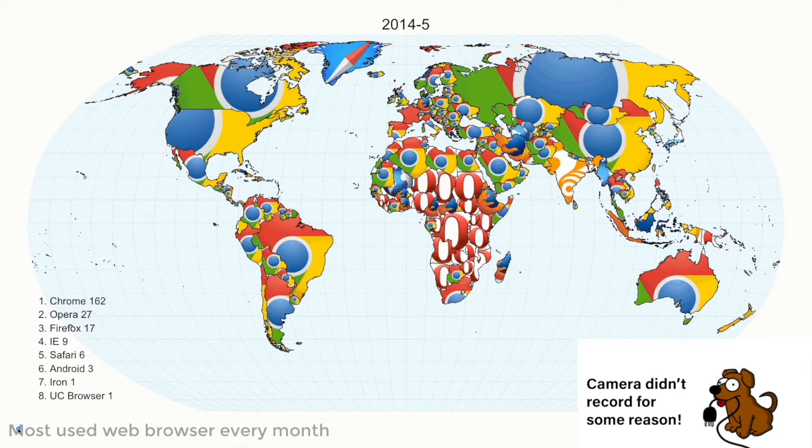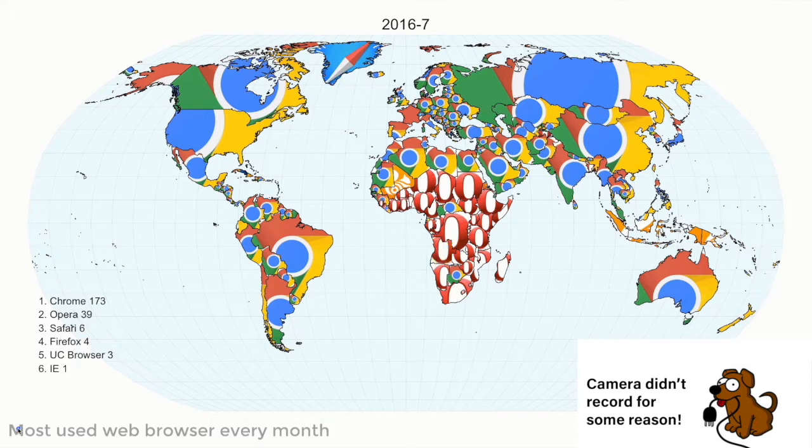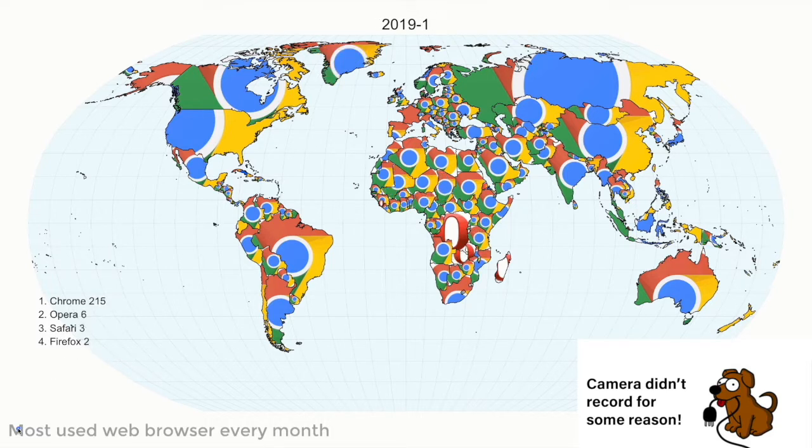And then Opera Browser, uniquely, strangely, in Africa, coming into effect around 2014. In 2015, we get a new Google Chrome logo, slowly taking over the world. Opera's still holding strong in Africa, but Google Chrome looks like it's winning out. India briefly had something else, but it's now Google Chrome. Opera's still holding out in Central Africa, and now all but gone, apart from a few countries.